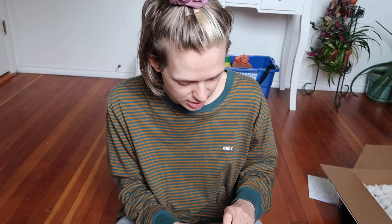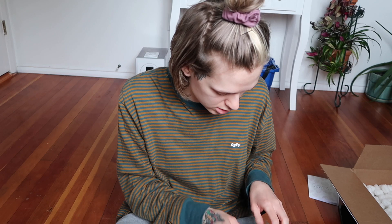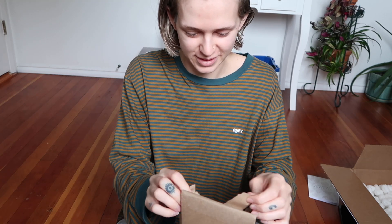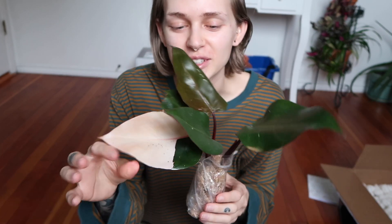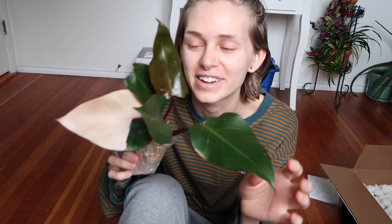So this is the first one that I got. I'm going to carefully open it. Looks like they're both in sphagnum moss. She is so pretty. So this is my pink princess philodendron, which was at the top of my wish list for the past little while. I tried to get one the last time North Shore Tropicals did a restock, but it sold out of my basket before I could even pay. So this time I got one and I'm so excited.